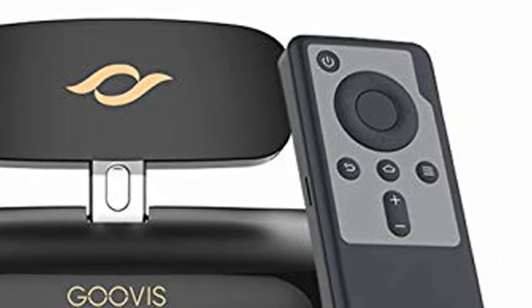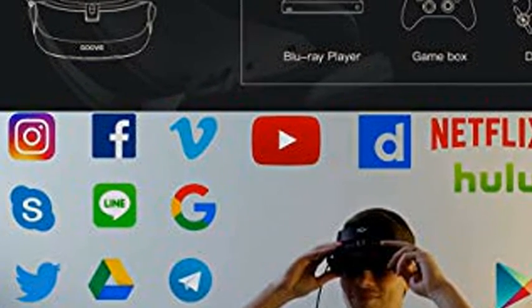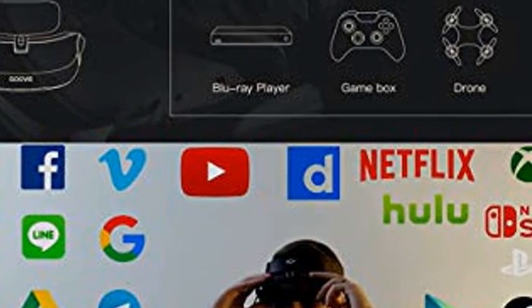Sony customized OLED micro display, providing 3147PPI and 117PPI, 113% sRGB color, super fine quality — like sitting in the center of an 800-inch IMAX theater. More extraordinary 3D effect gives you an immersive and realistic cinema experience.